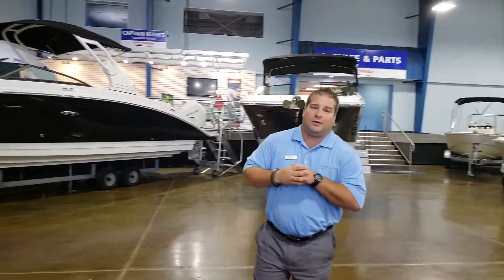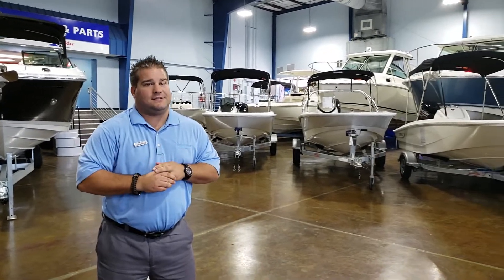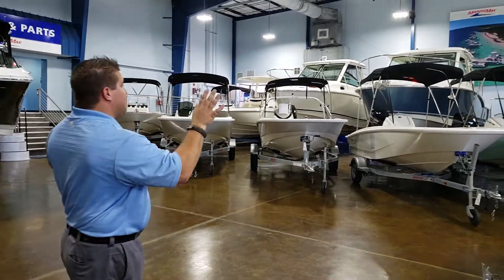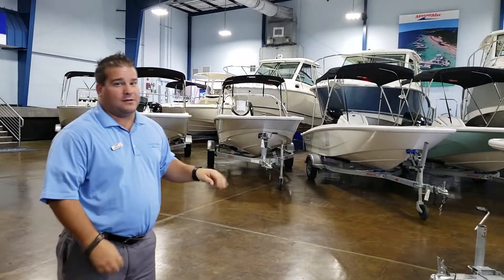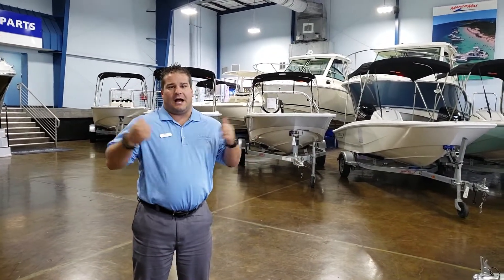Jacob Coyle here, MarineMax Clearwater. That was a 270 Dauntless of 2018. We also have all these big, beautiful whalers, the small, beautiful whalers — we've got everything here, so if you need something, come give us a call. Ask for Jacob.